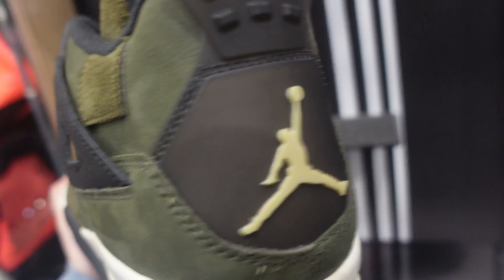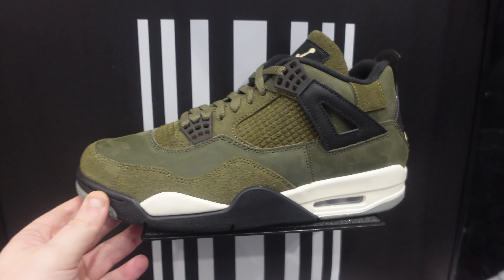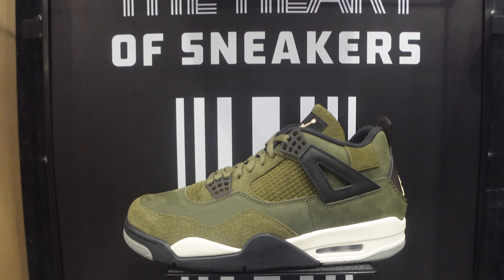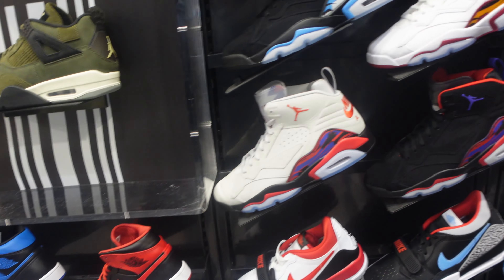They're going to sit for a while. Don't pay retail — there's no reason to in 2023. A lot of your favorite sneakers are accessible now. There's no reason to pay retail most of the time anymore.